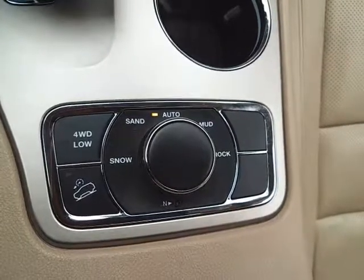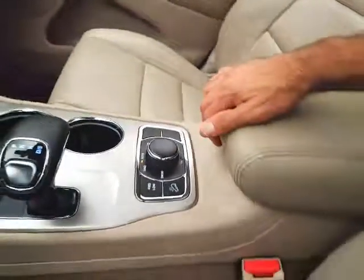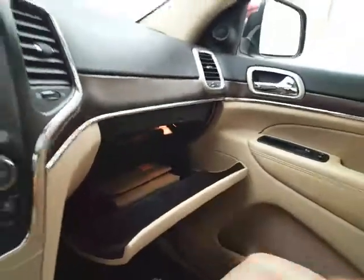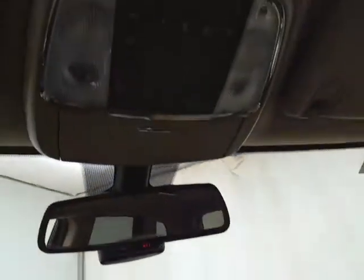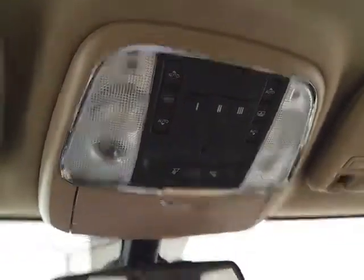The Select Terrain four-wheel drive system gives you the greatest capability no matter what the surface, and includes four-low. Lots of storage in the armrest. Spacious glove box with all the owner's materials. Overhead auto-dimming mirror with HomeLink transmitter for the garage door opener, liftgate, and power moonroof control.